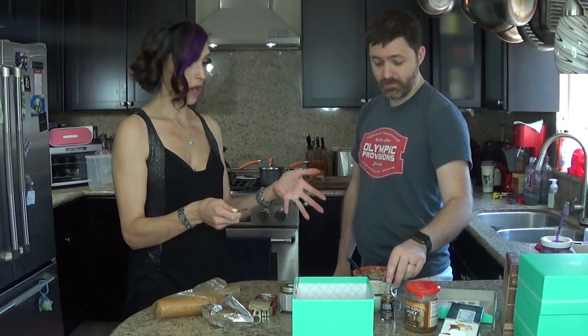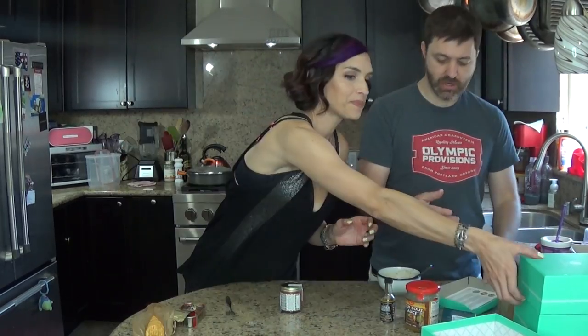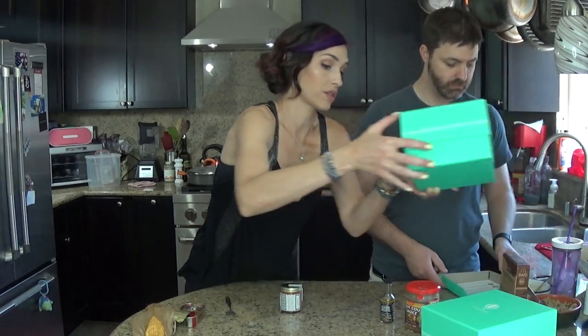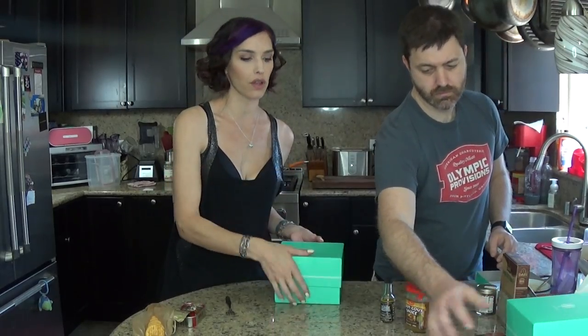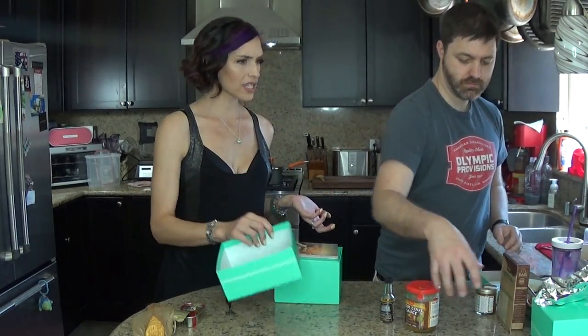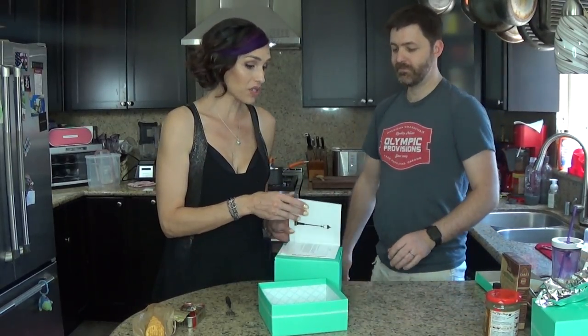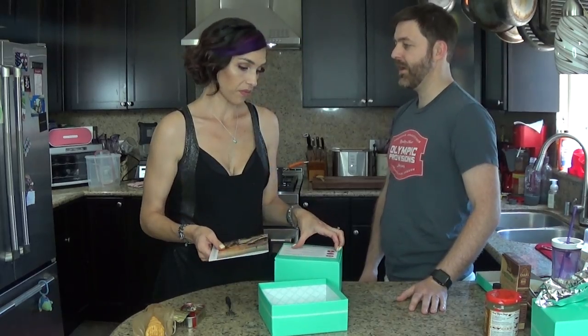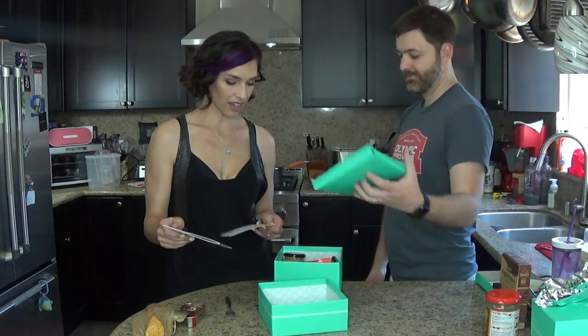We actually have another box too — the Paris box! When I signed up, they had a deal where if you buy one box you get the Paris box free. So let's move Marrakesh out of the way. Do you think that was worth $39 a box? If you prepay you get discounts, so you can get it down to $33 a box. It's a little pricey, but it's really beautifully packaged with some interesting things in it. You can't eat the packaging though.